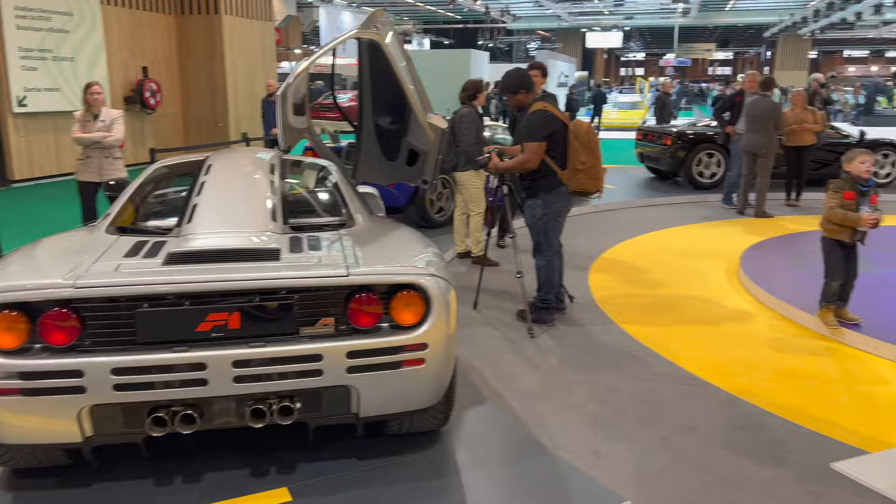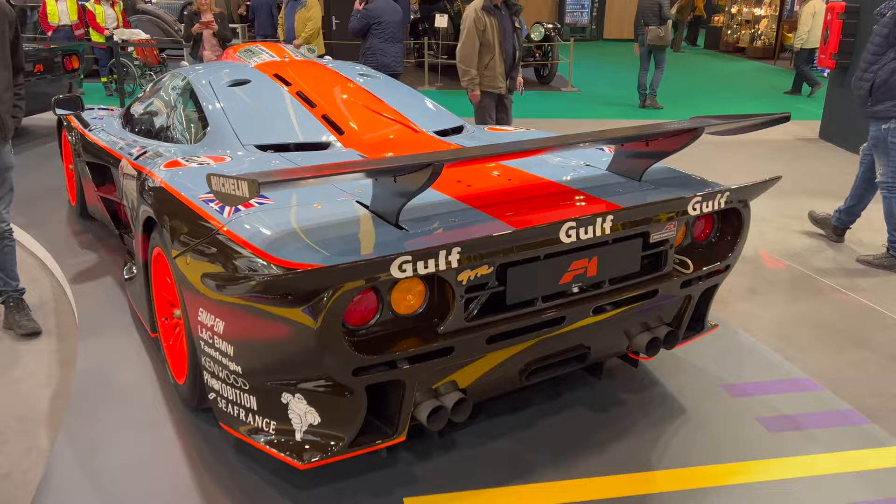I'm here at the Kidston stand at Retromobile in Paris. We've got this incredible lineup of F1s — we saw a few of them being unloaded yesterday. We've got this Golf long tail GTR. Absolutely insane.